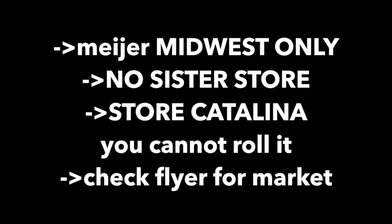Meijer is for the Midwest only. There are no sister stores — you either have this grocery store or you do not. The store Catalina that you'll be getting as part of this offer, if you decide to roll it, you will not get another one. So do not roll the store Catalina for this deal. Also check your store flyer to make sure what market you're in.